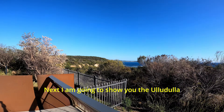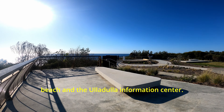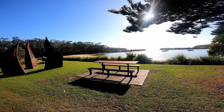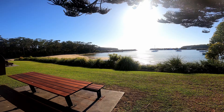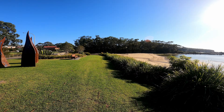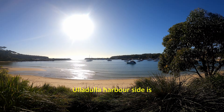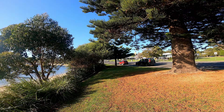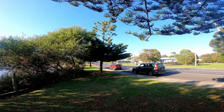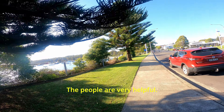Next I'm going to show you Ulladulla Beach and the Ulladulla Information Center. Ulladulla Beach is just near the town center — there are a few beaches just close to the road where you can relax, sit, and watch. The harbor side is very beautiful. In the middle there is the road, the left side is the beach, and on the right side is the information center where you can grab information you need — the people there are very helpful.